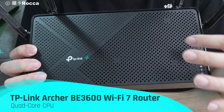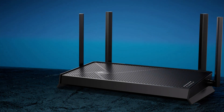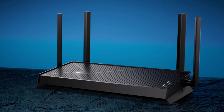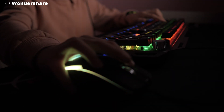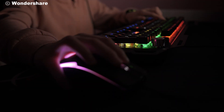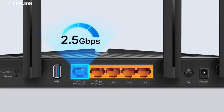Under the hood, the Archer BE3600 is powered by a robust quad-core CPU. This ensures smooth and efficient operation, capable of handling multiple devices and high-bandwidth activities without breaking a sweat. Whether you're streaming 4K videos, engaging in online gaming, or working from home with multiple devices connected, this router can handle it all.